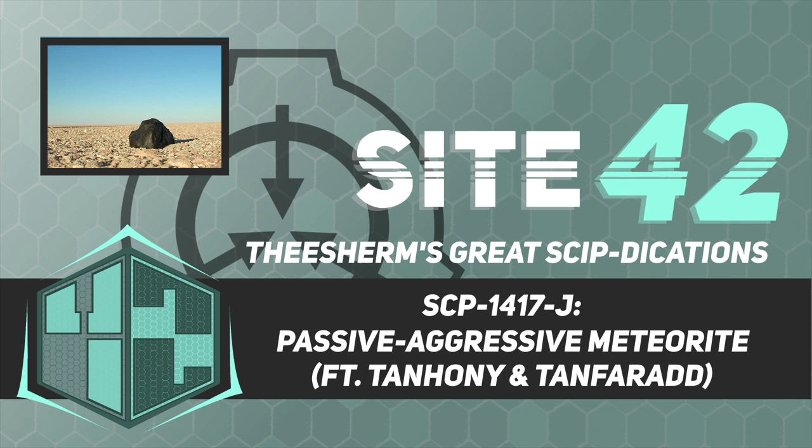Personnel are to engage in experimentation involving the provided prop equipment while pretending to take notes and speaking to each other in technobabble with no intended actual meaning. Actual observation and monitoring of SCP-1417-J is to be conducted indirectly by hidden camera and microphone. In the event that physical interaction with SCP-1417-J is required for testing purposes, personnel conducting the examination are to be dressed and behave in a similar manner to containment personnel. In the event that SCP-1417-J ceases to respond to standard containment, Emergency Procedure 1634-Broadway is to be conducted as soon as possible, until such a time as SCP-1417-J becomes inactive.